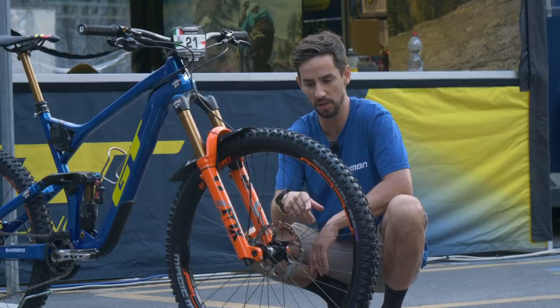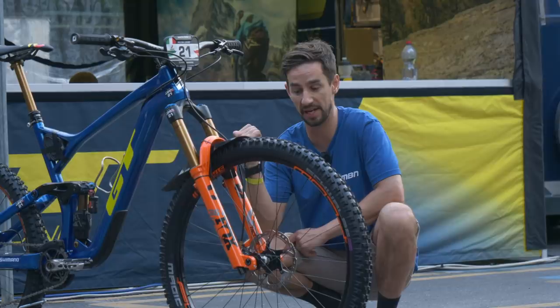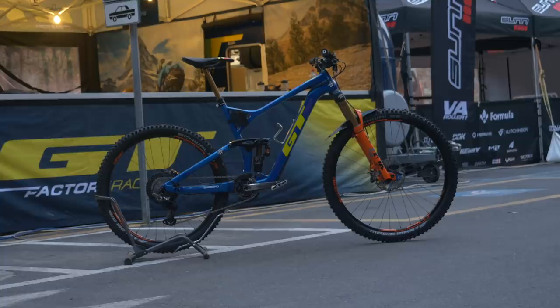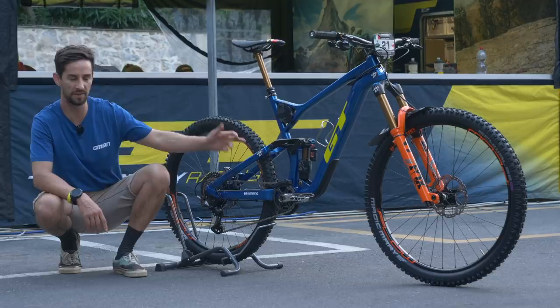The Fox 36 is interesting — last year Martin was actually using a prototype Fox 38. So interestingly, he's gone for a slammed front end. I asked his mechanic: they just want the 36. This bike is designed as a 29er front and rear, but Martin's thrown a 27.5 in the rear, chopping the bike out a little more. Obviously you get loads of clearance as well, not that it's much of a concern these days.